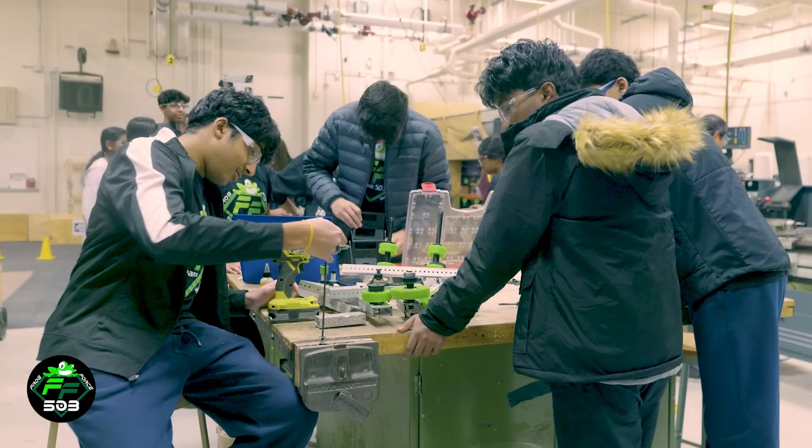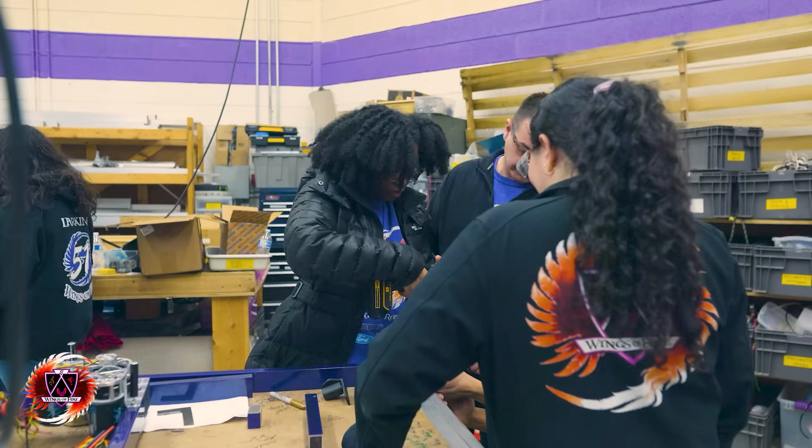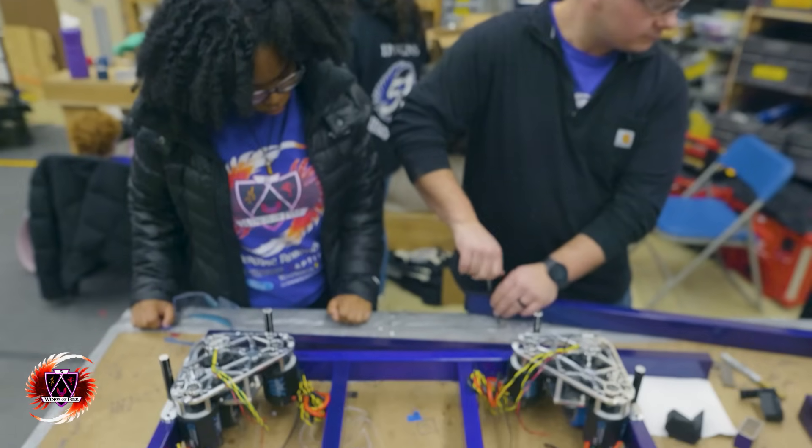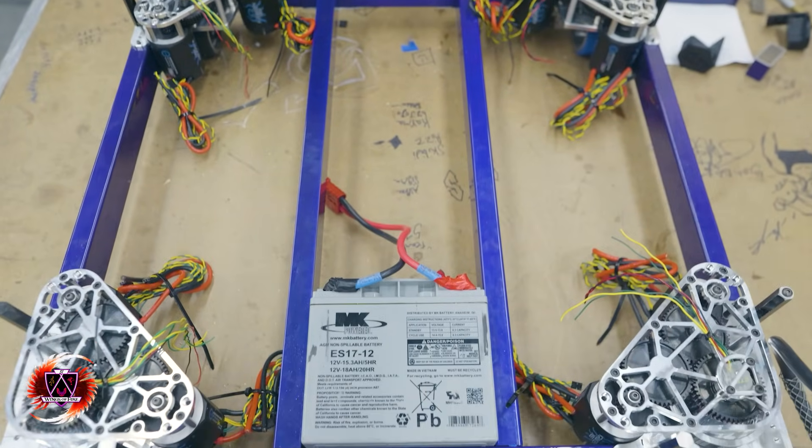Now we are officially all building, which is really exciting. We're working on our chassis right now — we got the base chassis built. We don't have a floor pan yet but we have our swerve modules in, the battery located, and all the very basic things like that.